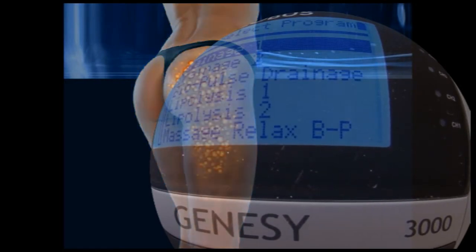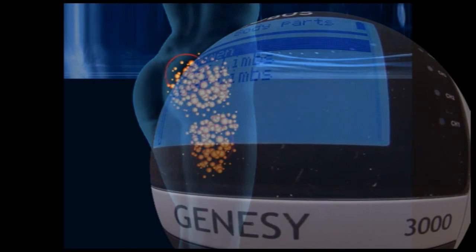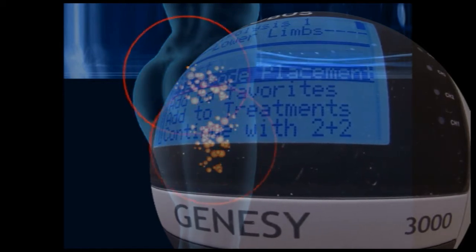The specialized anti-cellulite programs help to reduce fats by stimulating tissues and circulation, attacking cellulite and eliminating the associated skin blemishes. The body is left in a firm, toned and attractive condition.